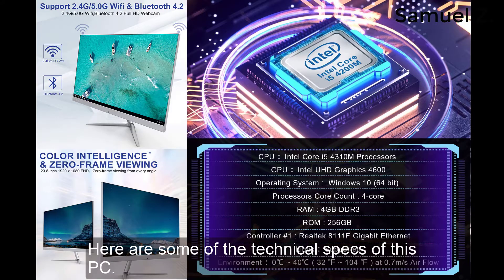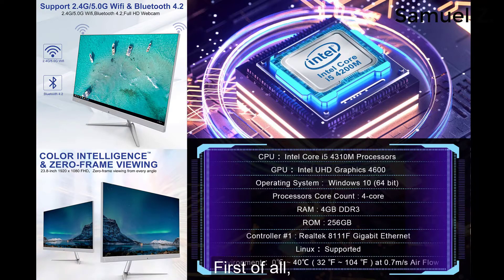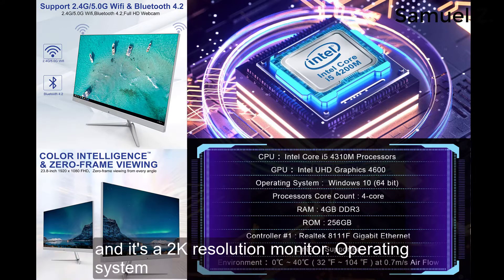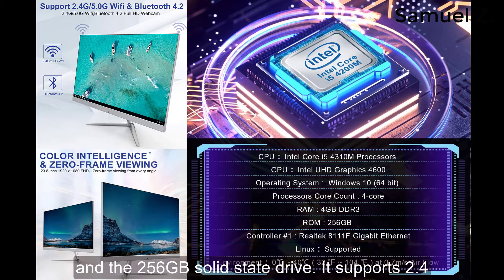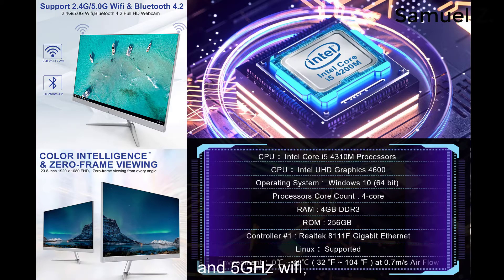Here are some of the technical specs of this PC. The PC weighs about 13 pounds. The monitor is 23.8 inches and it's a 2K resolution monitor. The operating system is Windows 10 and it uses an Intel 4th generation i5 processor. It has 4GB RAM and a 256GB solid-state drive. It supports 2.4 and 5 GHz Wi-Fi and Bluetooth 4.2.